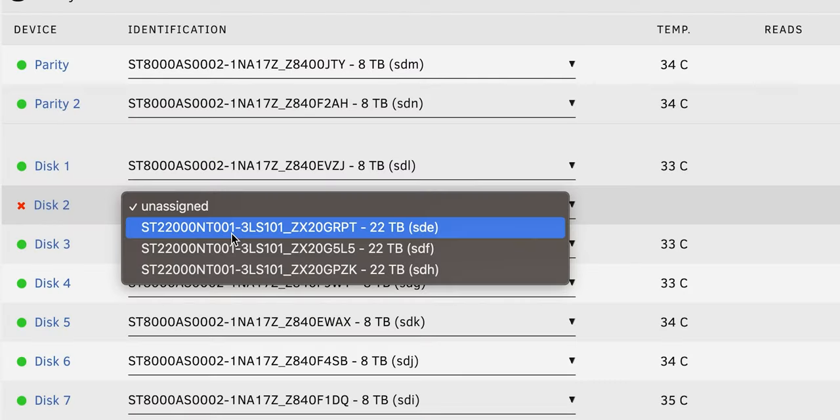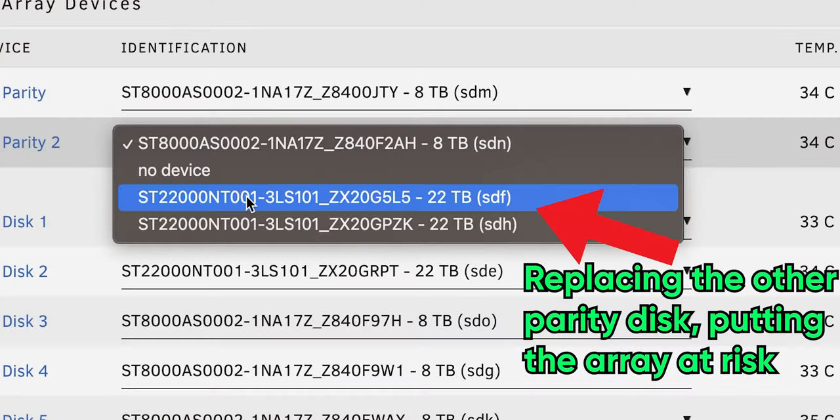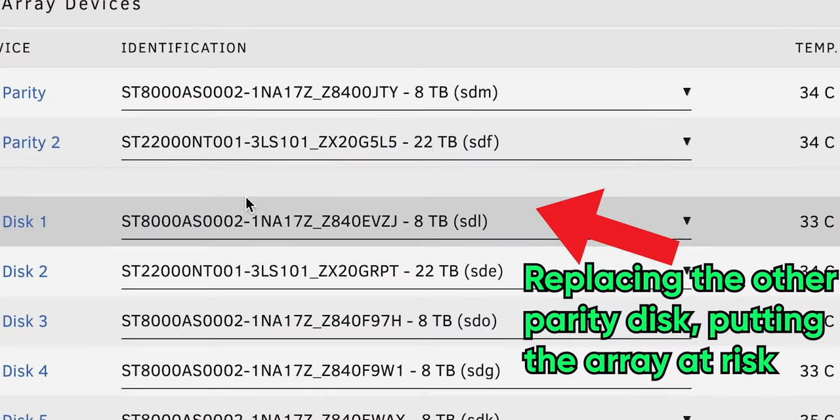We just pick whichever one we want — this is the one going to replace our broken drive. How spicy do you want to get today? If I do that, this is my secondary copy of this data. So why don't we just full send? Well, because then I will only have one copy of my data. Besides, you can't full send — you can't do one drive and both parities at once anyway. Full send in this situation would be one parity and one drive.